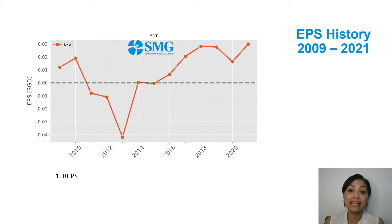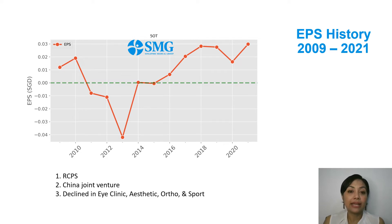Indeed, the ex-bosses exercised their right on the 30th of October 2013, which kicked SMG even deeper financially. This exercise contributed 28 percent of the company's loss that year. The second largest loss was related to the China joint venture, reported to be 1.2 million, contributing almost 20 percent of the loss. Those losses happened in the middle of declining eye, aesthetic, ortho, and sports clinics.